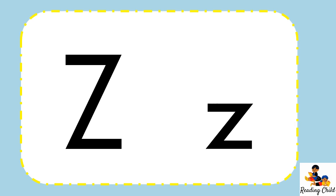Good morning boys and girls. Today's sound is Z. Let us go to Letterland and find the character that makes the sound Z.